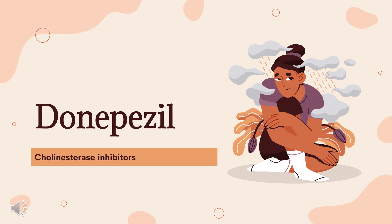Donepezil is an acetylcholinesterase inhibitor used to treat the behavioral and cognitive effects of Alzheimer's disease and other types of dementia.